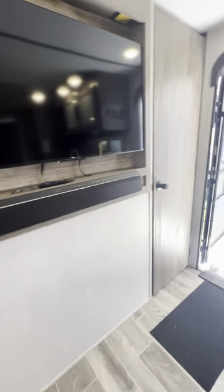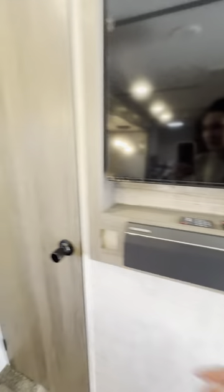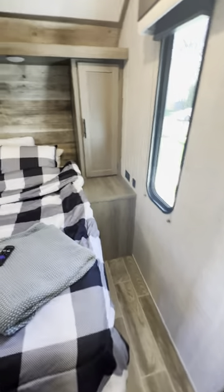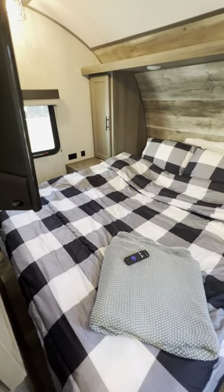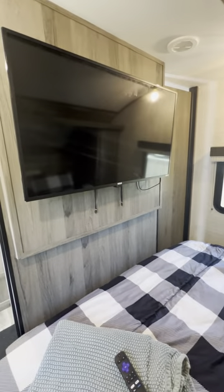There is a bedroom in here — two doors lead to the same bedroom. This is a queen size bed that can sleep two people, and you have your own TV in here too.